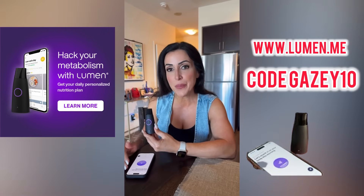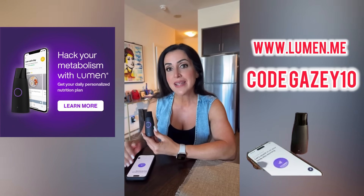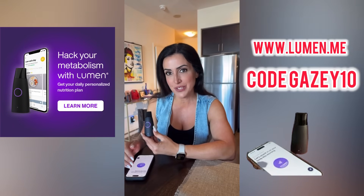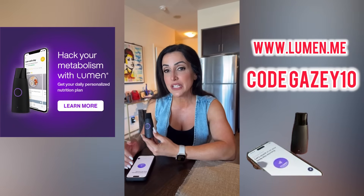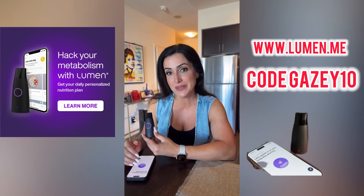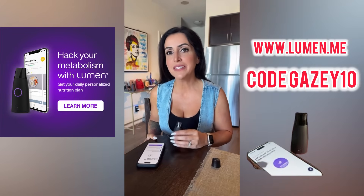It connects to the app on your phone, analyzes your breath, and gives you a score telling you if you're burning fat or carbohydrates. It's going to help you learn so much more about your metabolism, and it's even going to tailor your workouts and your meals. Pretty cool, right?